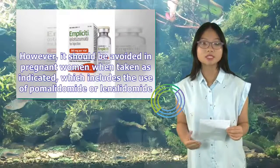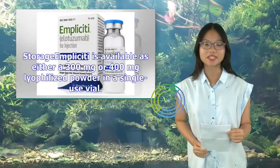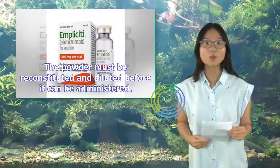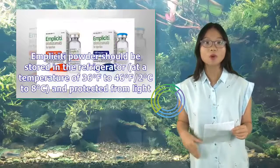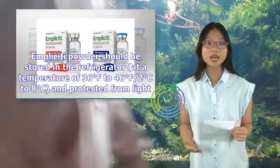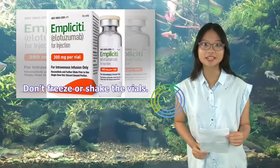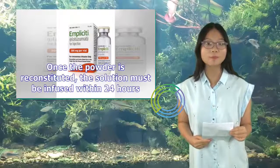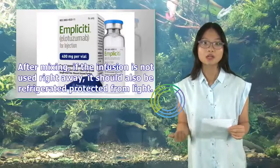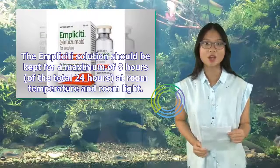Regarding pharmacokinetics and metabolism, Implicity clearance increases as body weight increases. Implicity showed nonlinear pharmacokinetics, where an increase in dose caused larger exposure to the drug than predicted. Implicity has no specific contraindications. However, it should be avoided in pregnant women when taken as indicated, which includes the use of pomalidomide or lenalidomide. Implicity is available as either a 300 mg or 400 mg lyophilized powder in a single-use vial. The powder must be reconstituted and diluted before administration, and should be stored in the refrigerator at 36°F–46°F (2°C–8°C), protected from light. Don't freeze or shake the vials. Once reconstituted, the solution must be infused within 24 hours; if not used right away, it should be refrigerated and protected from light, kept at room temperature for a maximum of 8 hours of the total 24 hours.